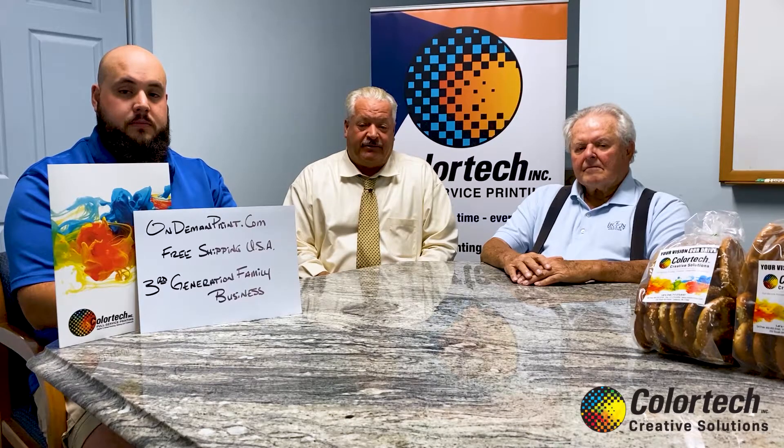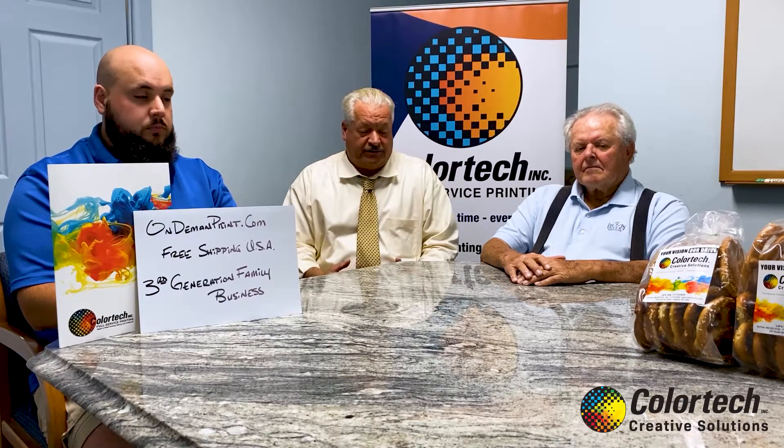In 2000, what we did is we did roughly about a $2 million project with an expansion and we put on our second press. It was a Heidelberg 40-inch press CD, and we chose Heidelberg for quality and consistent color throughout its run. And for me, that also ended the ex-partner.